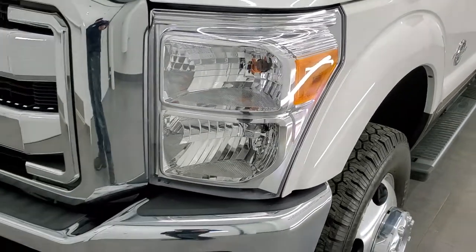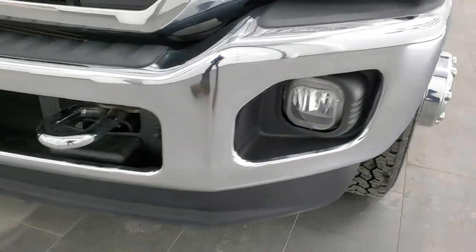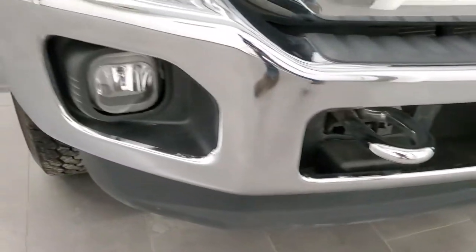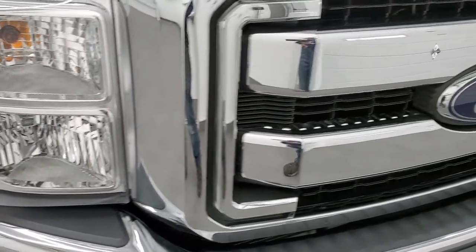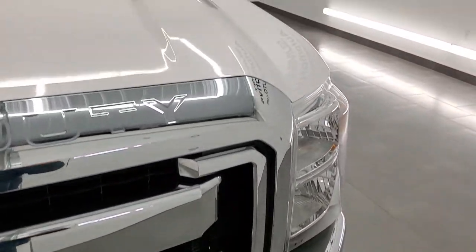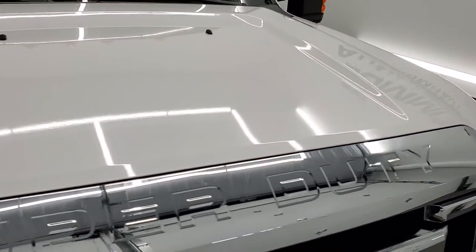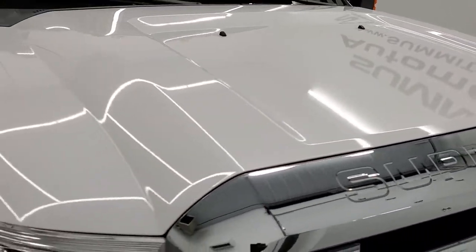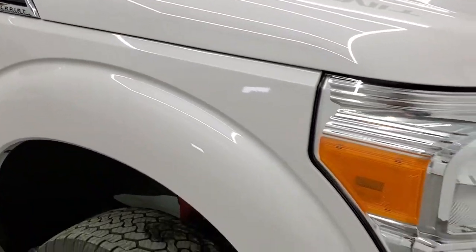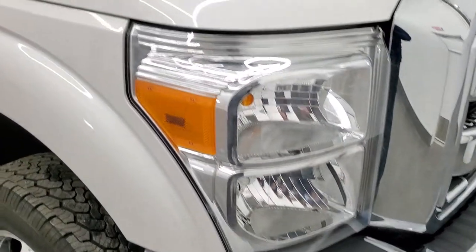The driver-side front fender is in excellent condition. The front bumper and lower valence are in excellent condition as well. It does come with the factory fog lights and the chrome-trimmed grille. The hood is in excellent shape. I do apologize for the noise — we are currently building a new showroom right outside this facility, so there is just a little bit of construction noise going on.